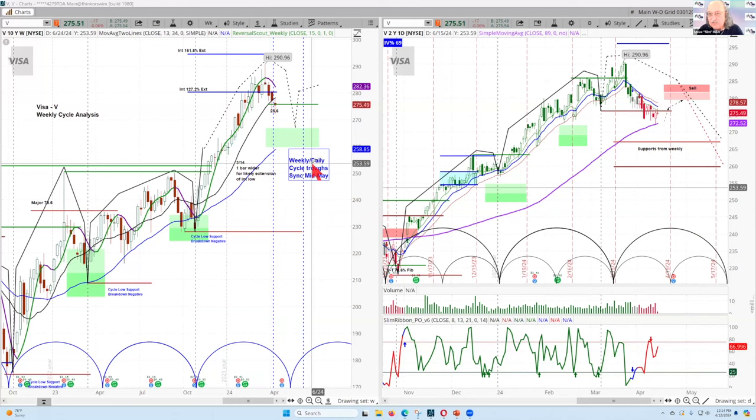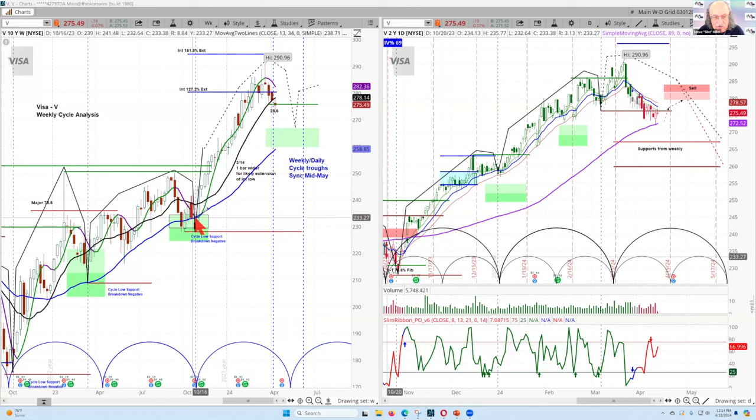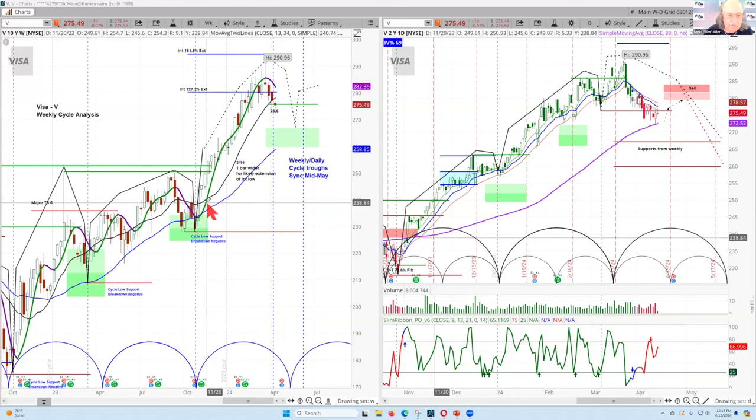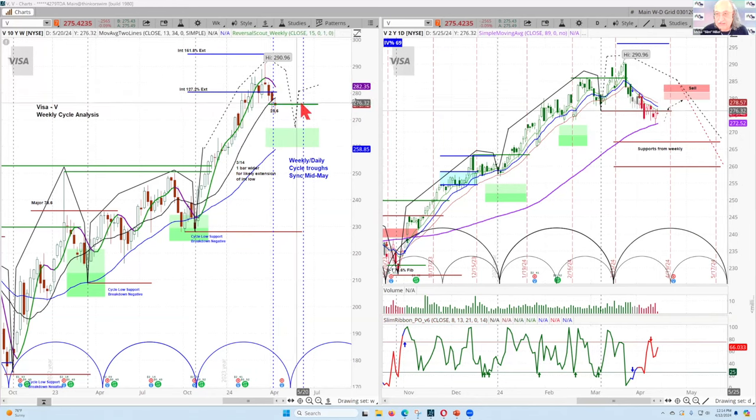This is our Reversal Scout, a proprietary indicator for Level 4 members. Where it turns up, it tells us the bottom of that cycle had occurred. Where it turned over and you get the shooting star and evening star, that tells you sellers are there and momentum has turned down — signaling a problem for this stock for the next number of weeks.